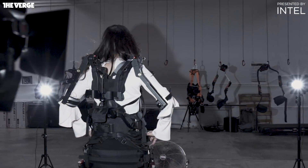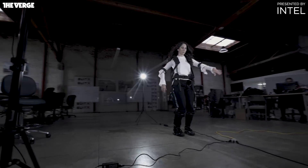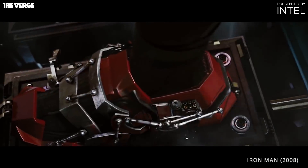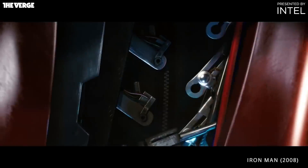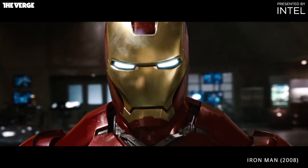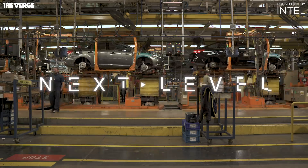Are bionic suits the future of how we work? Exoskeletons have been around both in concept and in practice for decades. Most people probably think of the bulky suits that Tony Stark wears, but that doesn't seem to be the future of exoskeletons. The future is modular, lightweight, and maybe even right in your workplace.